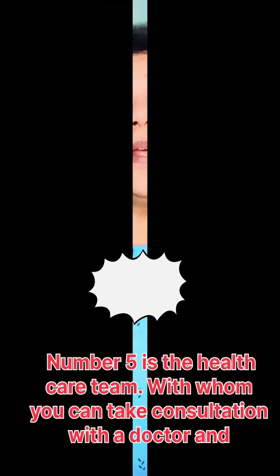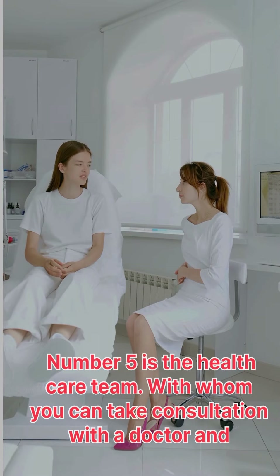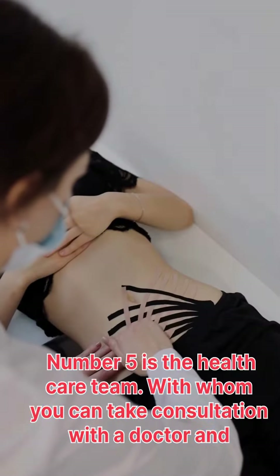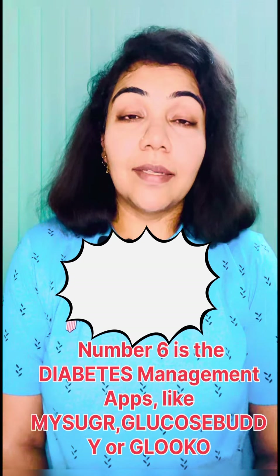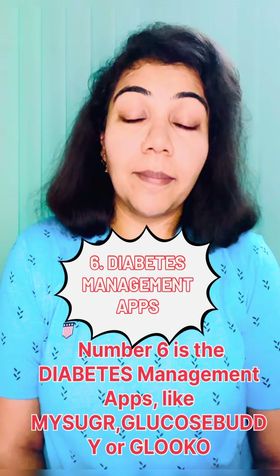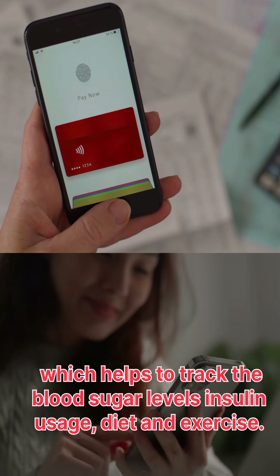for hypoglycemia. Number five is the healthcare team, with whom you can take consultation — a doctor, endocrinologist, dietitian, and a diabetic educator. Number six is diabetes management apps like mySugr, Glucose Buddy, or Gluco, which help to